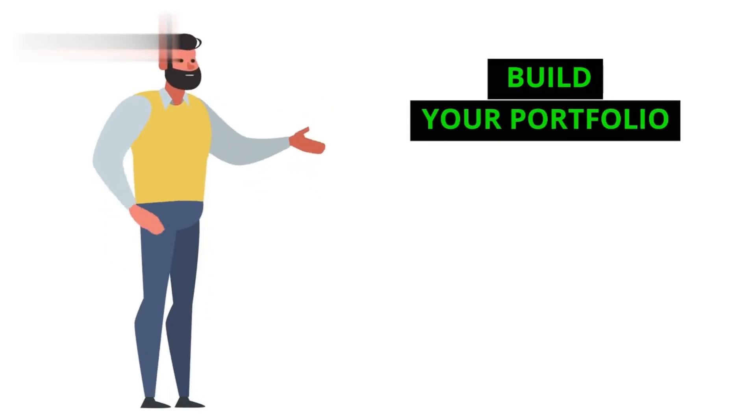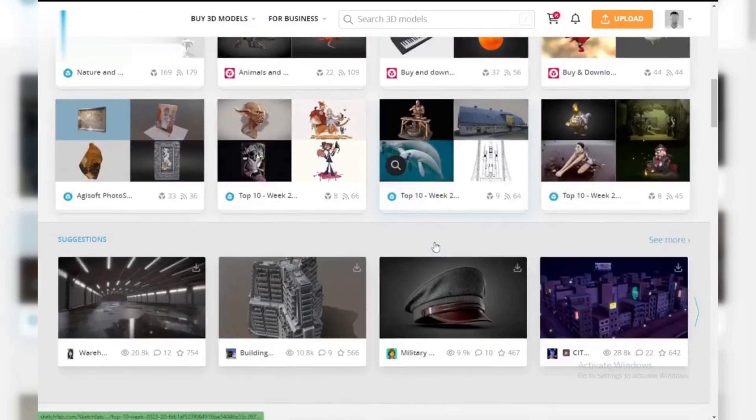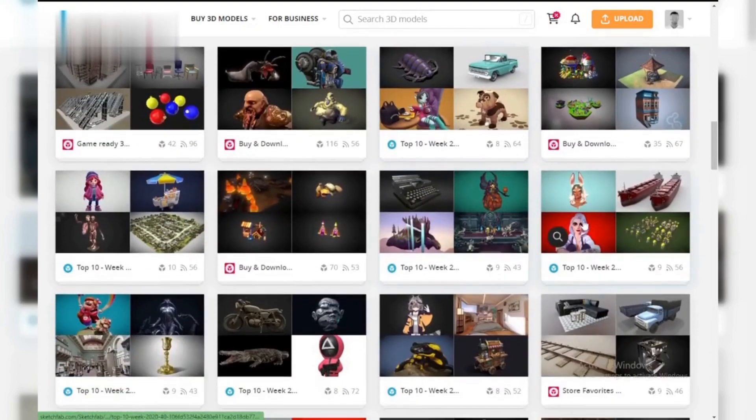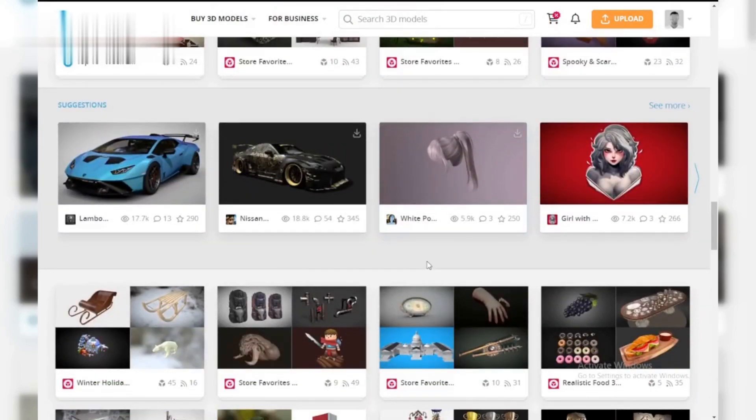Step one: build your portfolio. First things first, you need some awesome 3D models to sell. Sketchfab is a fantastic place to showcase your work, even if you're not selling yet. Focus on creating high-quality models that people would want to buy — this could be anything from characters and creatures to buildings and objects.